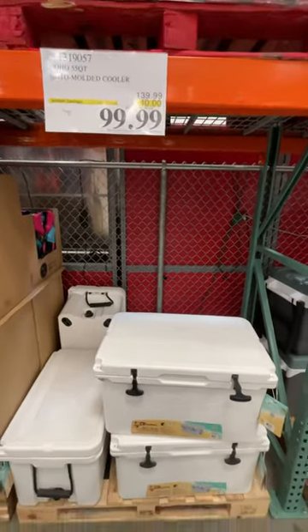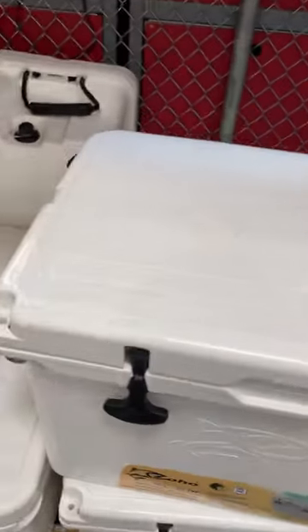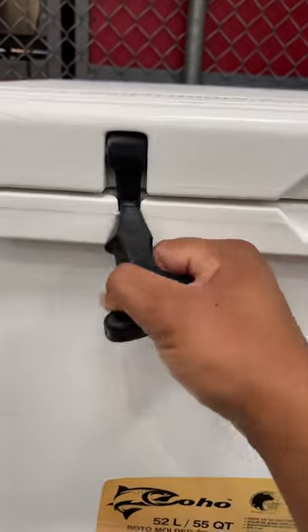This is the Koho Roto Molded Cooler. It is on sale. So yeah, let's check it out. What it looks like — your regular cooler.